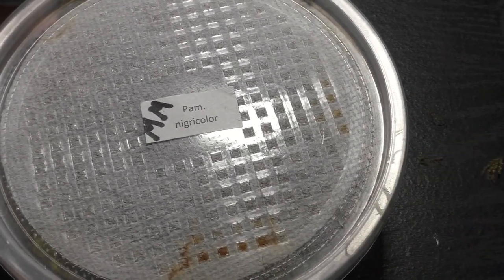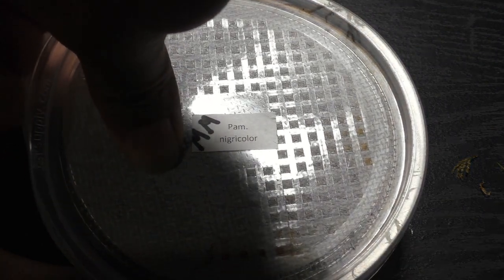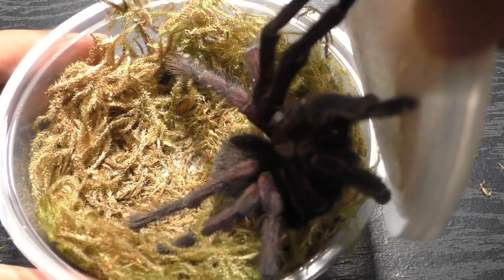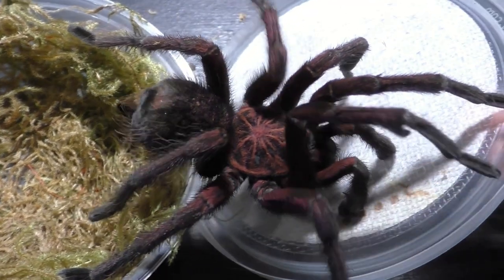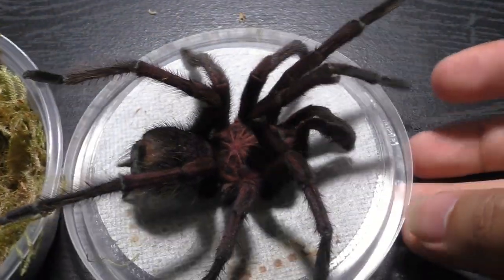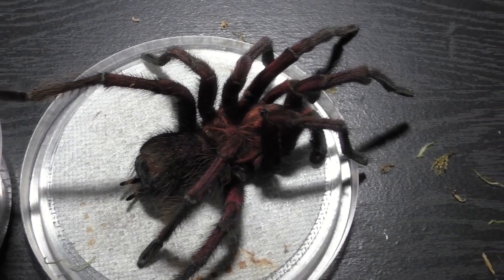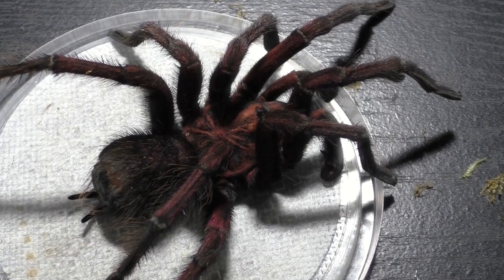Now we're on to the second mature male Panphobidius nigricolor. This one is actually the younger male and he looks completely different from his older brother. When I unbox this guy he's actually more colorful and his color tone is a bit different. He's more of a pinkish reddish purplish color while the older male is more of a purple color. Very interesting in terms of variations.